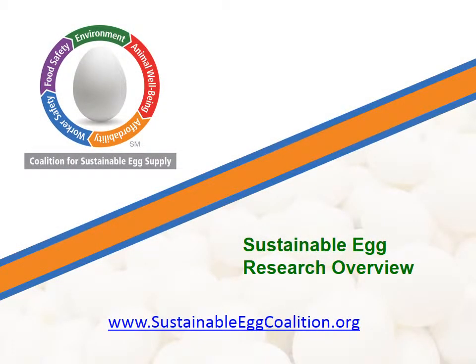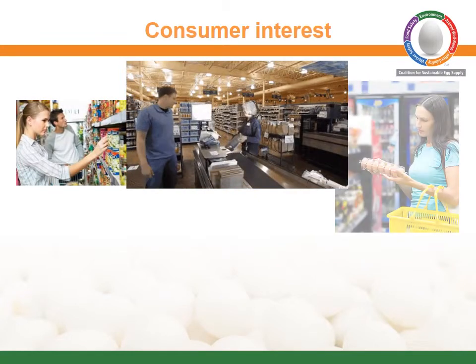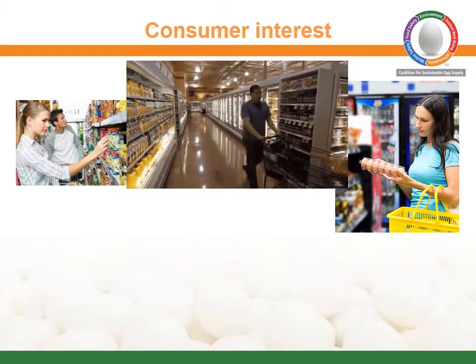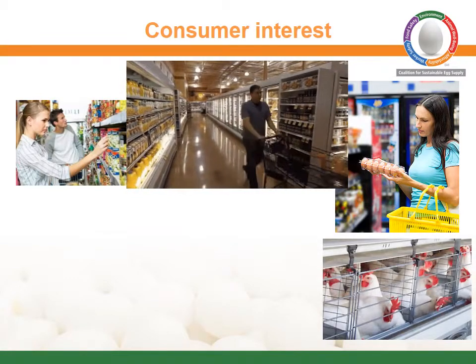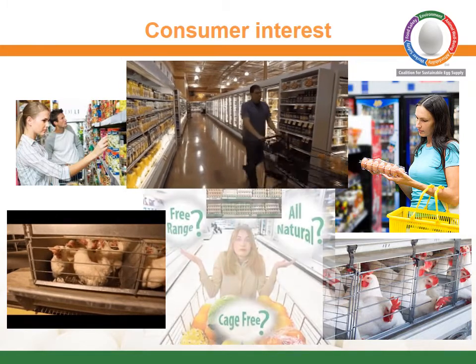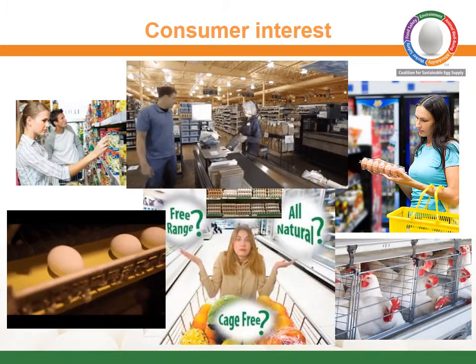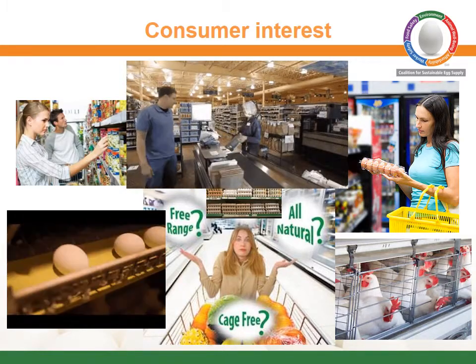Consumers today are increasingly interested in where their food comes from and how it's produced. Conventional housing for laying hens has recently been criticized by groups concerned that the current system used to produce the majority of eggs in the U.S. does not provide for adequate animal welfare. This has led to greater public interest in how egg-laying hens are housed and which housing systems best meet consumer needs.